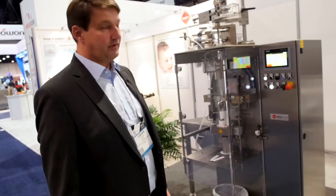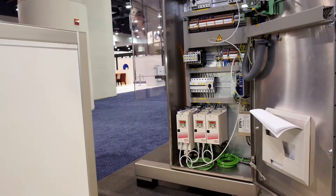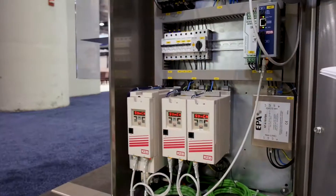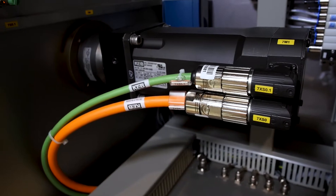This machine stands for flexibility in terms of bag sizes, bag widths, and even flexibility in terms of dosing systems. As a drive system we are using the drives of KEV, and that was chosen for us in Germany because it's a very good and excellent support that we have from KEV. The functions of the drive are much better than any other competitor on the market, and that was a driver for us to go with KEV for this machine.